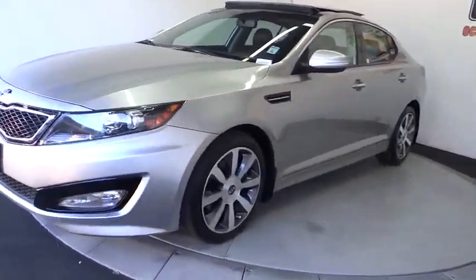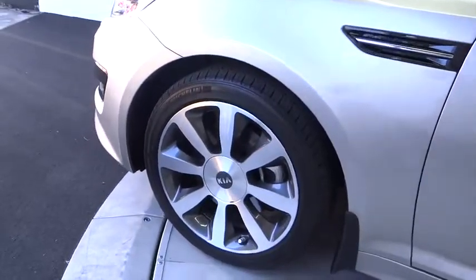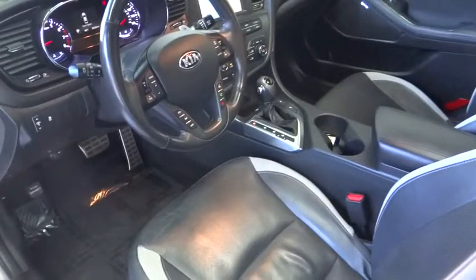Floor mats, keyless start, climate control, rear defrost, universal garage door opener, AM-FM stereo radio, FWD. Take this vehicle for a spin and see why so many shoppers are now proud owners.